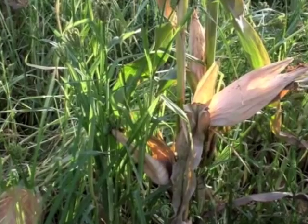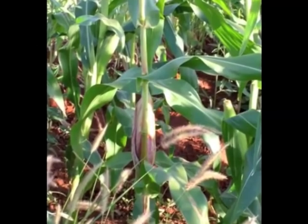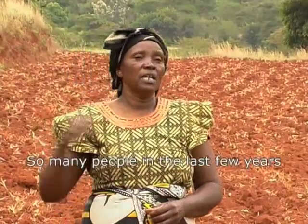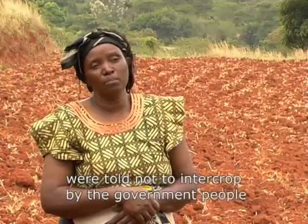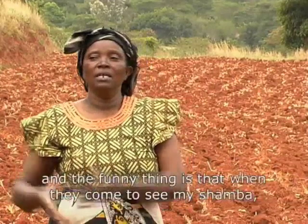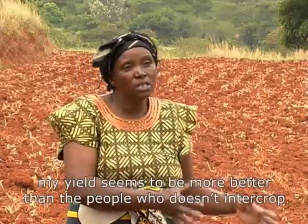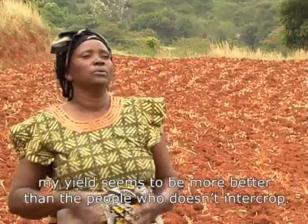Excellent Development field officers work with farmers to encourage the mixed cropping of staple crops, which complement each other with their different ground coverage and root networks. So many people in the last few years were told not to intercrop by the government people. And I do this against the government's will. And the funny thing is that when they come to see my shamba, they always get surprised because my yield seems to be much better than the people who don't intercrop.